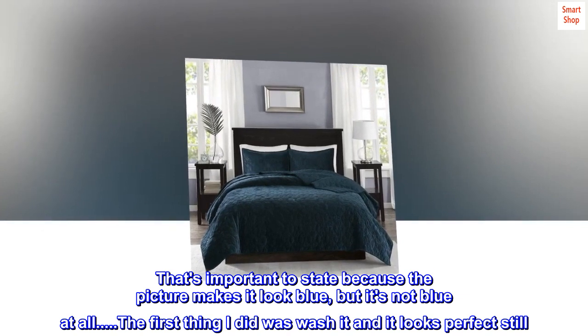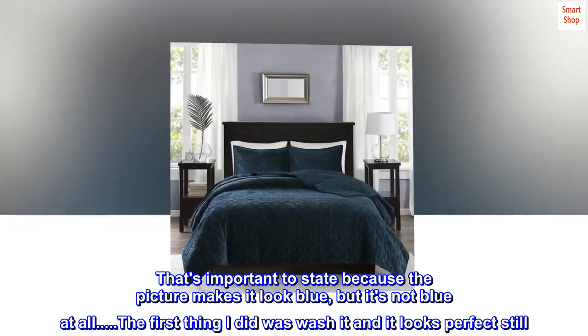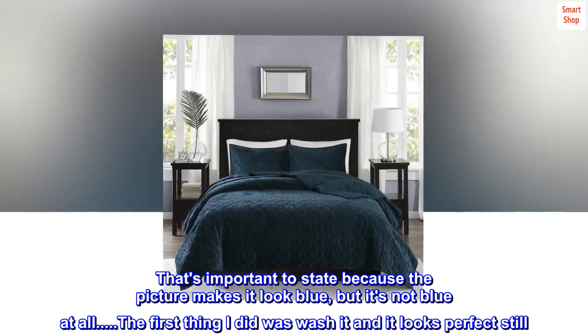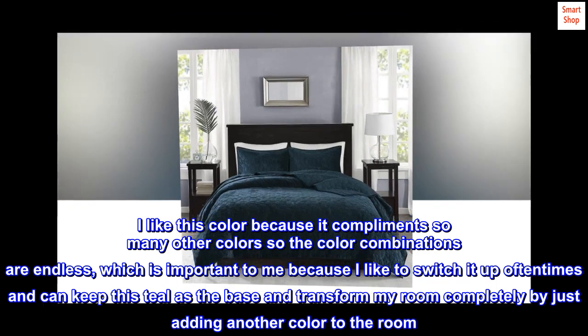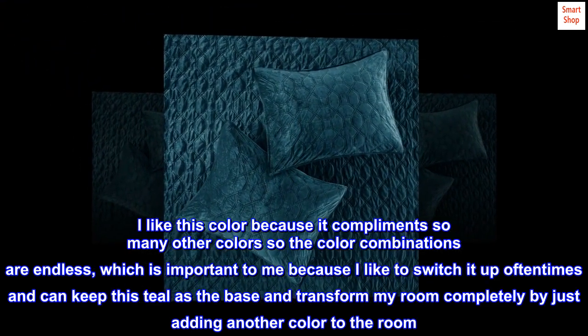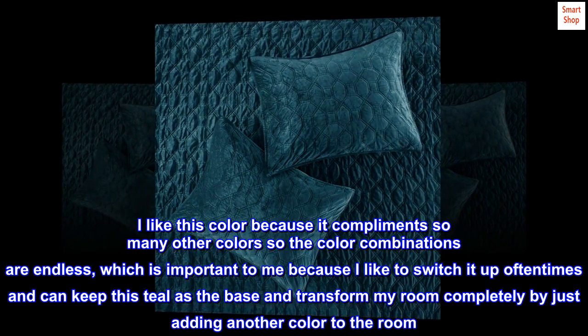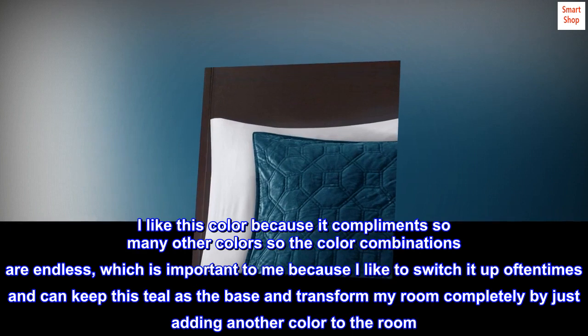That's important to state because the picture makes it look blue, but it's not blue at all. The first thing I did was wash it and it looks perfect still. I like this color because it complements so many other colors so the color combinations are endless, which is important to me because I like to switch it up oftentimes.